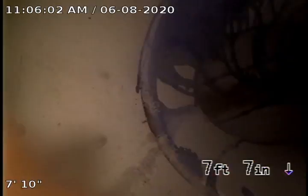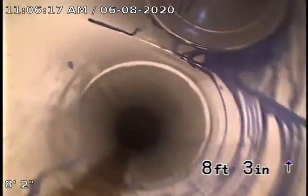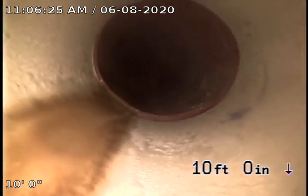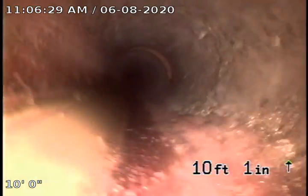Okay, so now let's check the other way — to the house. Here's the clean-out. So we can see a PVC pipe here in the clean-out, and then we can see clay pipe.